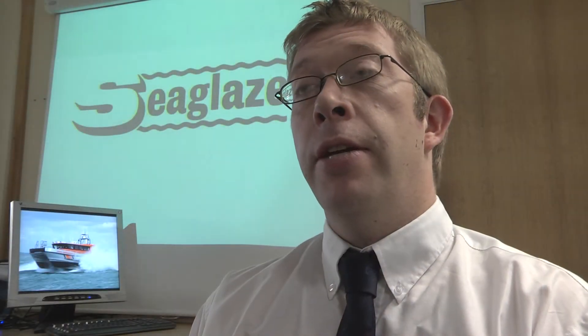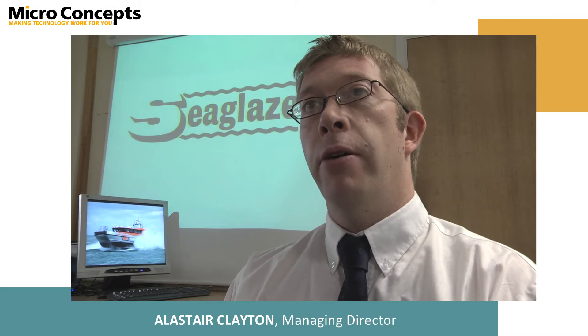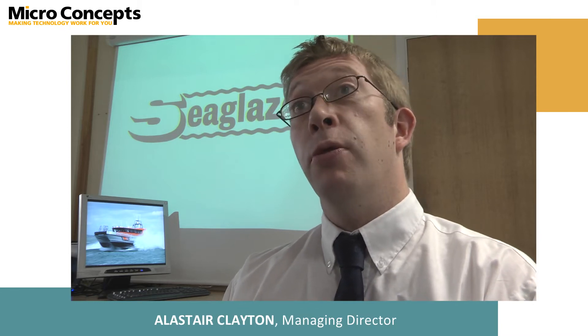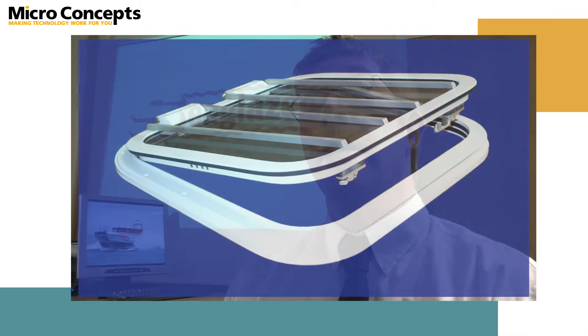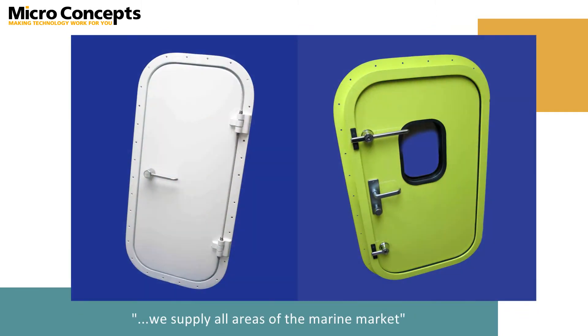Seaglaze was founded in 1970. We're a modern family-owned business and we specialise in the supply of custom windows and doors for the marine environment. Seaglaze has a very wide customer base and we supply all areas of the marine market.